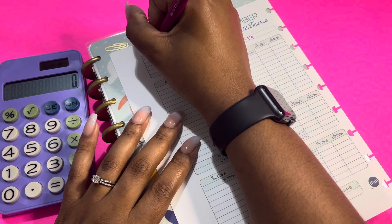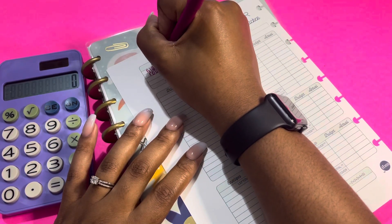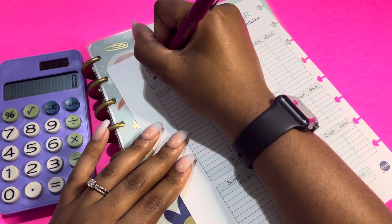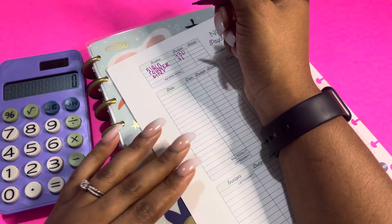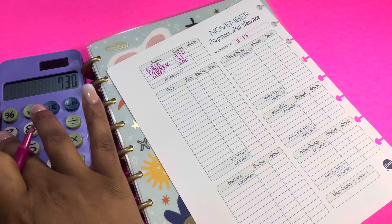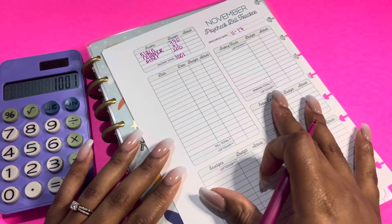For my main income, I am budgeting $730. For rollover, what I'm projecting from my previous paycheck is $71. And then 'other' is like my commission or maybe any checks or anything that I may have gotten, and I am budgeting $200. So $730 plus $71 plus $200 gives me $1,001 to work with for this paycheck.